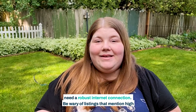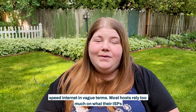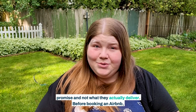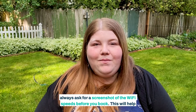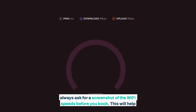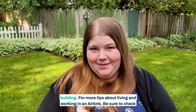Be wary of listings that mention high-speed internet in vague terms. Most hosts rely too much on what their ISPs promise, and not what they actually deliver. Before booking an Airbnb, always ask for a screenshot of the Wi-Fi speeds before you book. This will help you get a better idea of the speeds that are actually present within the building.